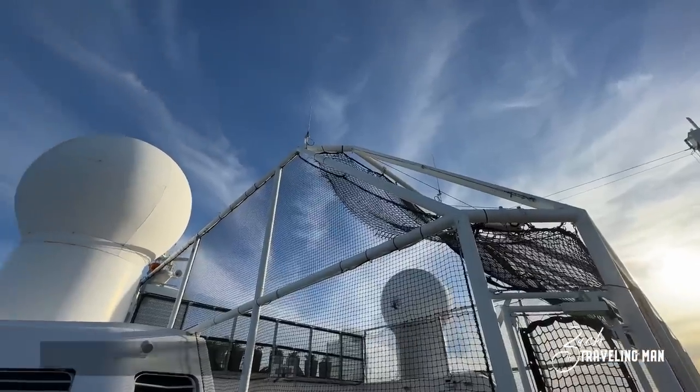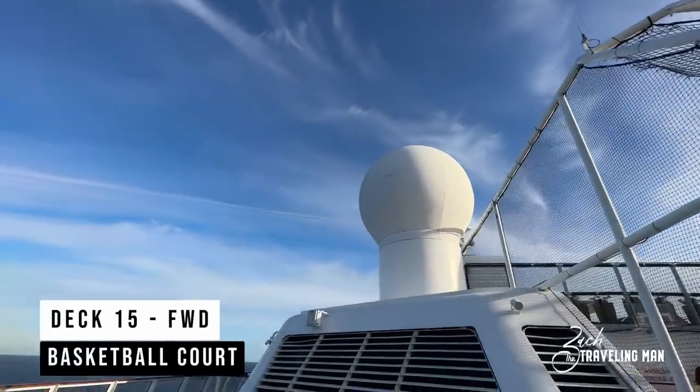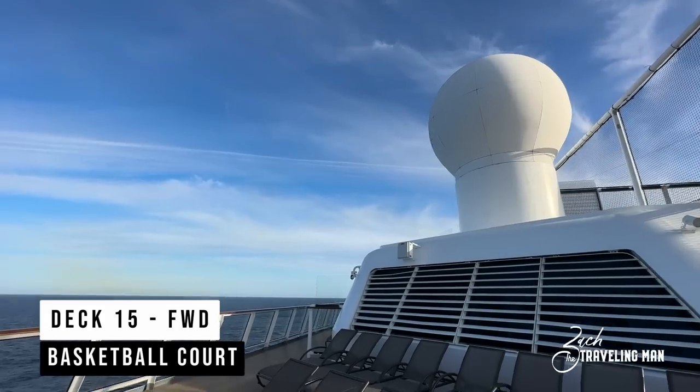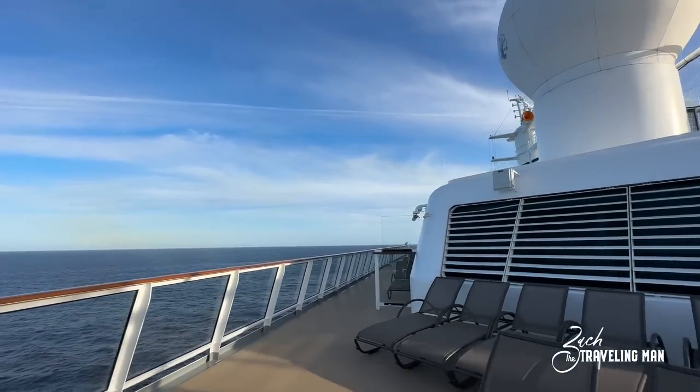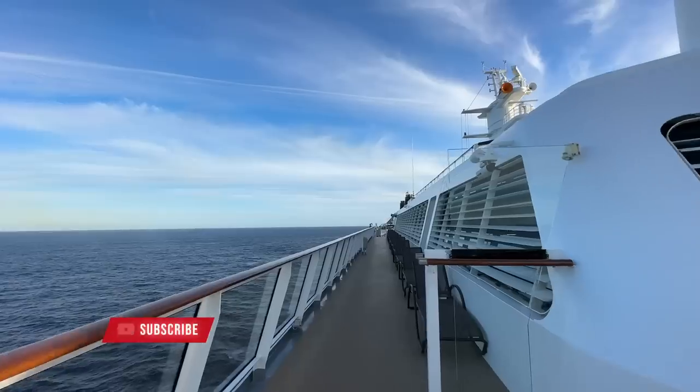We'll start our tour in the very forward of the ship on the highest deck, Deck 15. This is where we'll find the basketball court, and we'll start to head back toward the mid section of the ship. You'll see there is a lot of seating on Deck 15.